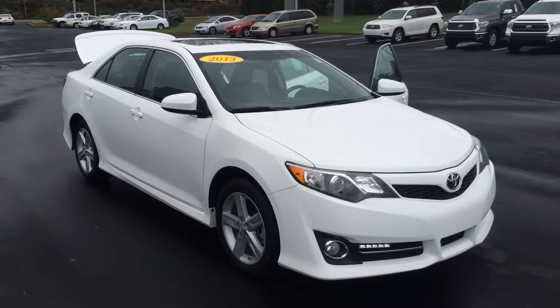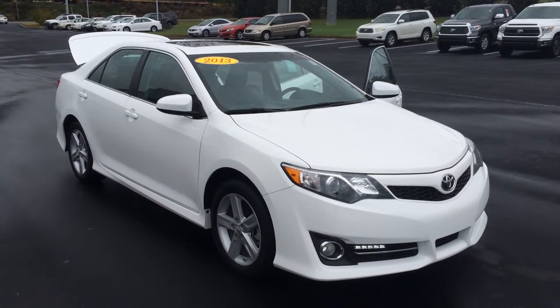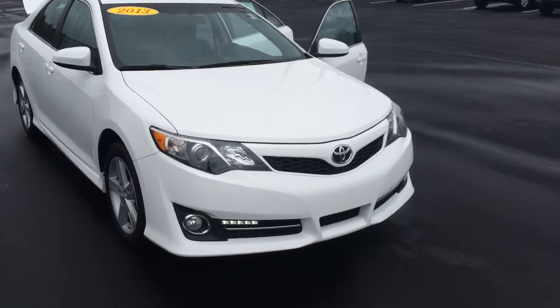Hey, good morning, Jennifer. This is Gerald with LaBrange Toyota here with your 2013 Toyota Camry. This is an SE model in super white, and I want to walk around here and point out some features for you because there are quite a few.